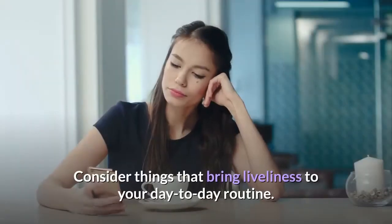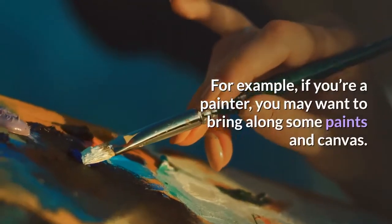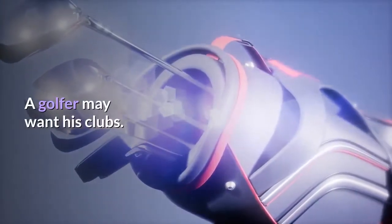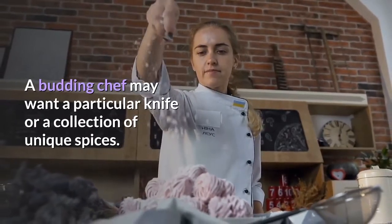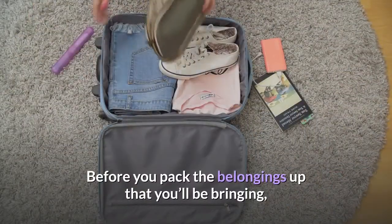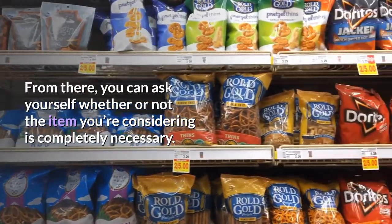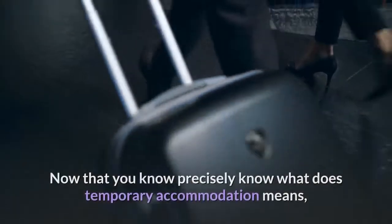Consider things that bring liveliness to your day-to-day routine. For example, if you're a painter, you may want to bring along some paints and canvas. A golfer may want their clubs; a budding chef may want a particular knife or a collection of unique spices. Before you pack, get an inventory checklist from your manager or rental company — from there you can ask yourself whether the item you're considering is completely necessary.